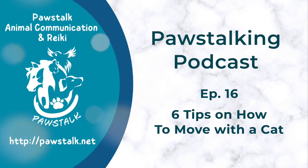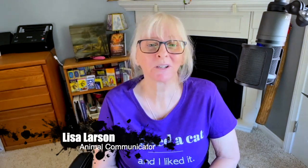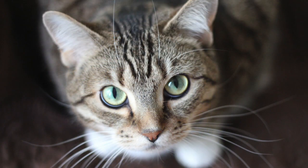Hi everybody, Lisa Larson here, Animal Communicator, and today I'm going to give you six tips on how to move with a cat. Yeah, today we're going to be talking about how to move with your cats. I've got six tips for you because I know that this is something that many cat parents have to deal with at some point, and it's difficult on you, it's difficult on them, so I think there's a lot involved that people don't think about.